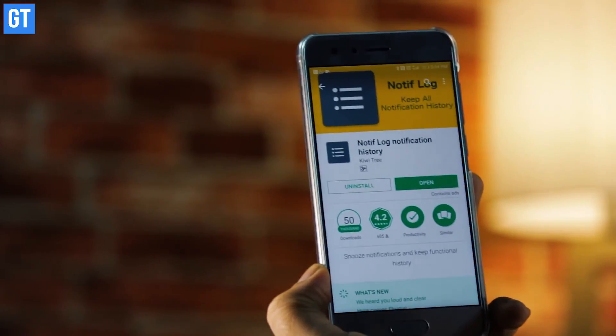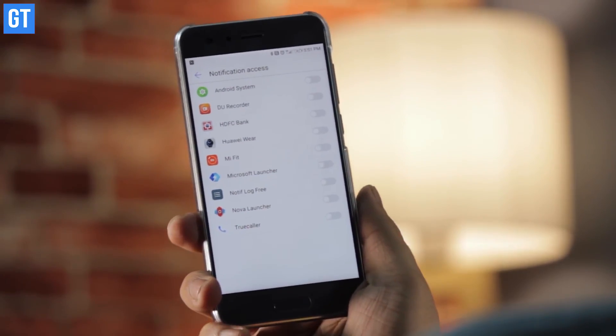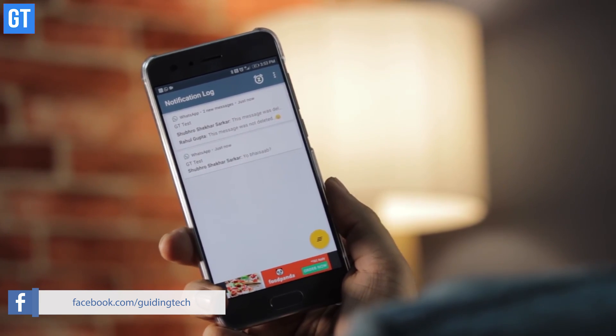The third trick is all about reading deleted messages. A nifty app called Notification Call Log, available free on the Android Play Store, lets you see messages that were sent to you and then deleted. Install the app, grant it access to WhatsApp, and it will reveal all messages that were deleted before you read them.